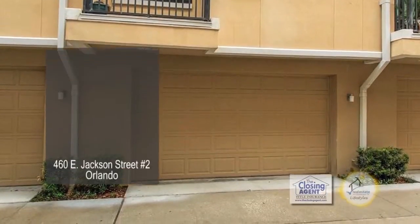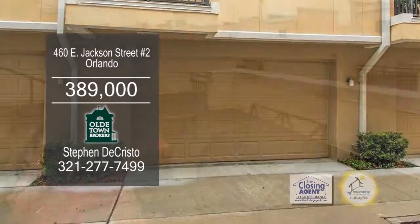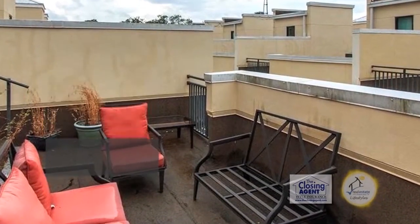This townhome is located just blocks from the Orlando Business District, Lake Eola Park, and the ever-expanding restaurant and entertainment options.